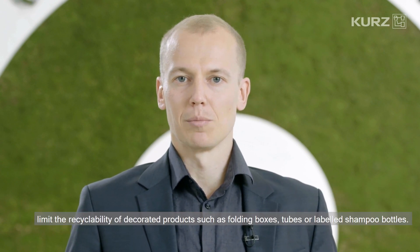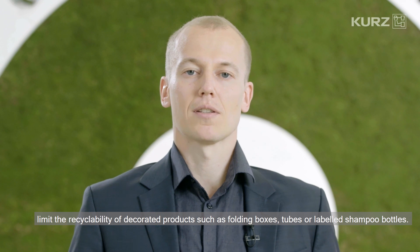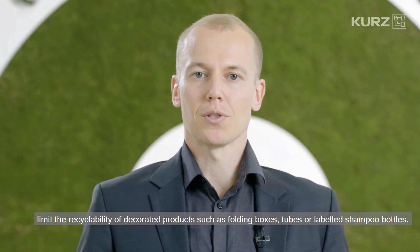Hello everybody, my name is Markus von Bayer and I'm working as a recycling and recyclability expert at Leonhard Kurz in Germany. Kurz hot stamping or cold transfer processes do not limit the recyclability of decorated products such as folding boxes, tubes or labeled shampoo bottles. Packaging with transfer finishes are recyclable and are already recycled all around the world.